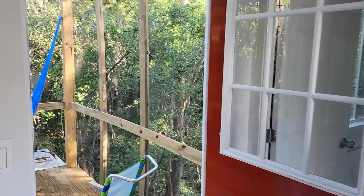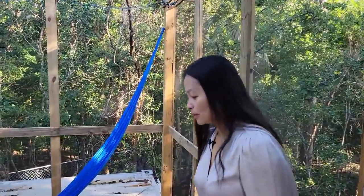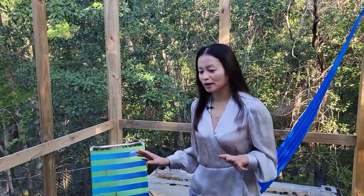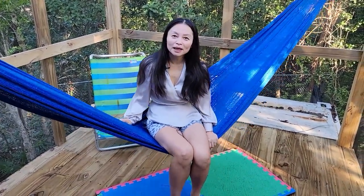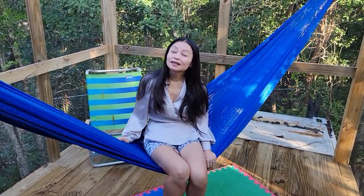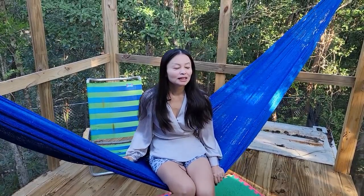This is another little space he built just for me. I love a hammock. So when he built this container home, he said, 'I'm going to build you a screened hammock room.' This is where I sometimes sit in the afternoon and work on my computer, listen to music — it's just so relaxing and totally different from the stressful city living.